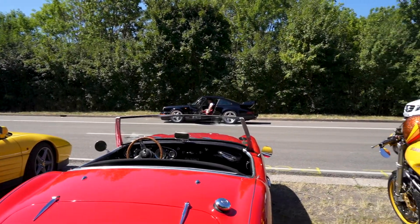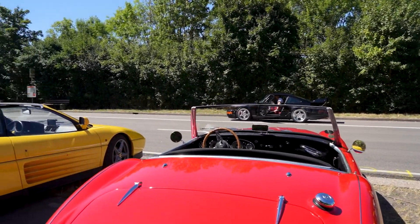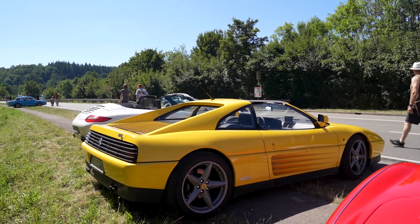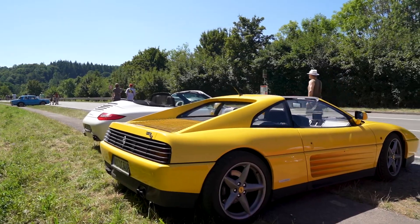Here we have a beautiful red Austin Healey right next to a Ferrari 348. Looks amazing, really good condition.